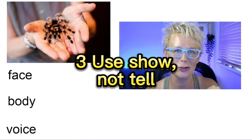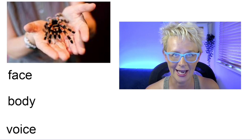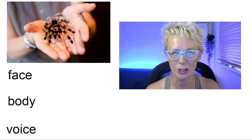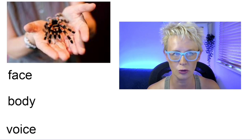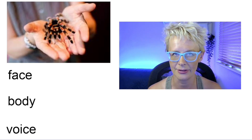Top tip number three is to use show, not tell in your writing. This increases the reader's engagement and allows you to describe something much more clearly. So for example, here we've got somebody holding a spider. The emotion that we are going to show and not tell is fear. So rather than saying she was scared, she was afraid, she was petrified — we're going to use show, not tell. So how would the person holding the spider show us that they are afraid? Let's think about their face first of all. What would they do with their face? What would they do with their body? And how would their voice tell us that they were afraid?